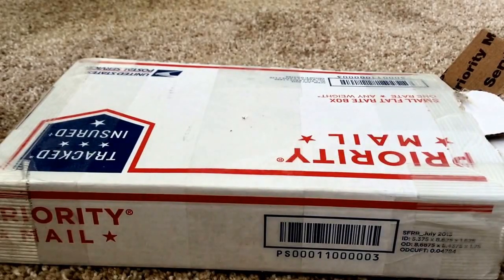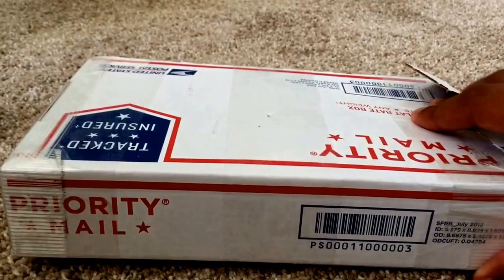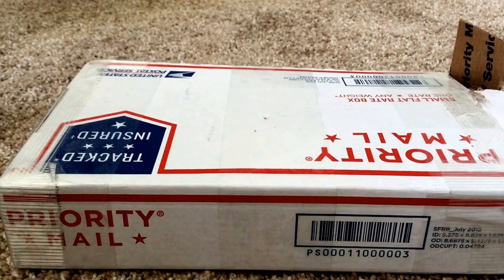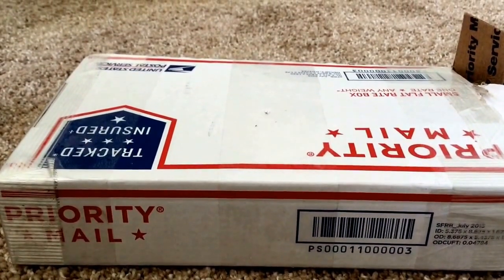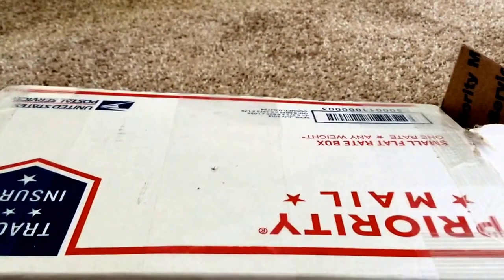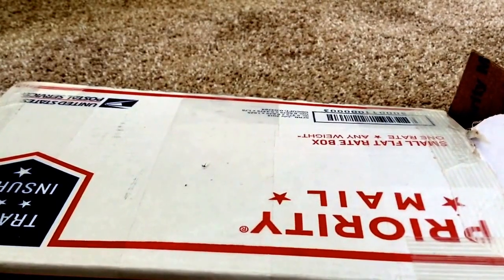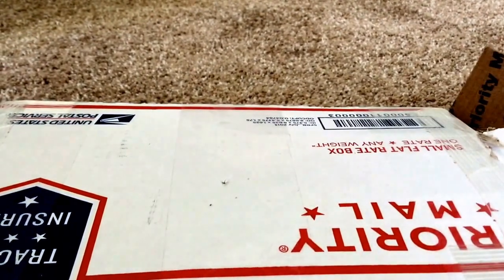Hey folks, Silver Stacking Pro here with another video. This is a trade with Silver Stacking Mama and I have three guests here — say hi! These are younger than me. I'm going to show them some of the silver I bought. One of these people has a YouTube channel, I'll leave a link in the description — it's about soccer videos.